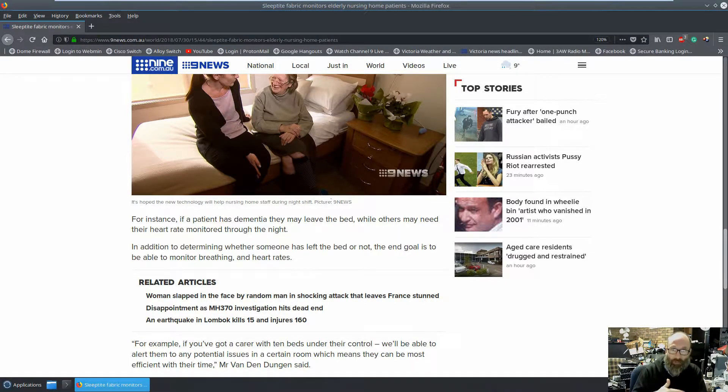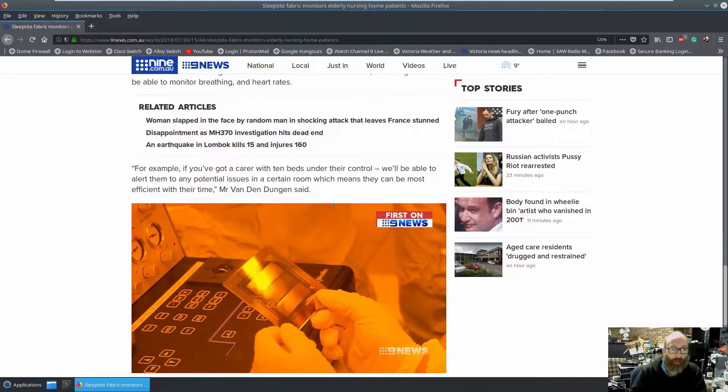They're starting off with the elderly, but there's no reason this cannot be implemented elsewhere within the medical fraternity — hospitals, psych wards, and so on. Quote: 'If you've got a carer with 10 beds under their control, which is fairly standard, we'll be able to alert them to any potential issues in certain rooms, which means they can be most efficient with their time.' — Mr. Van Den Duggan said.